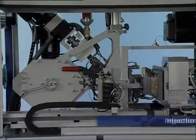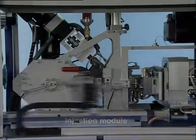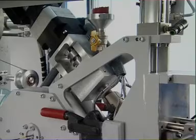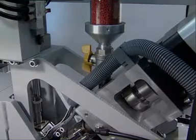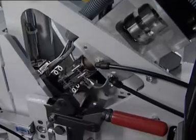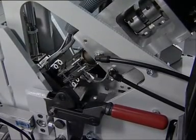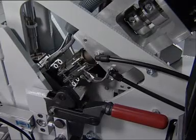The injection module ensures a stable production process at minimal shot weights, thus allowing sprue sizes and cycle times to be considerably reduced. The injection module has two principal features: firstly, high-precision pre-metering; and secondly, injection of the melt on the mould split line by means of a piston, thereby ensuring minimal pressure loss and the best process reliability.